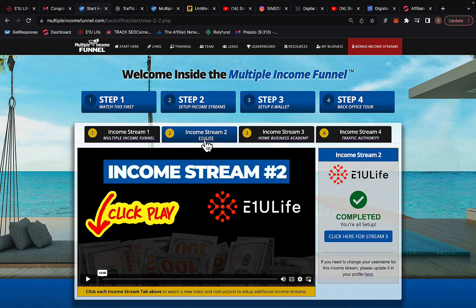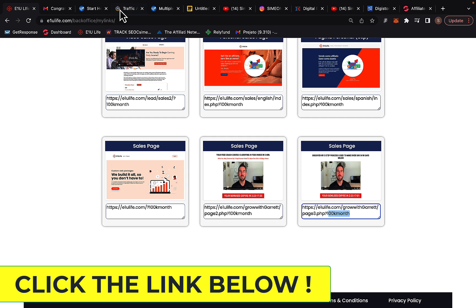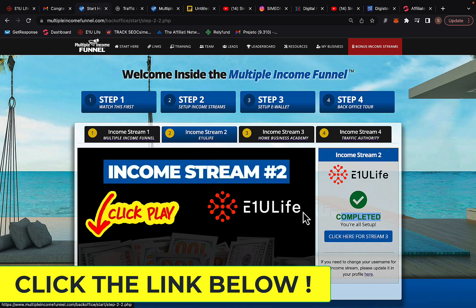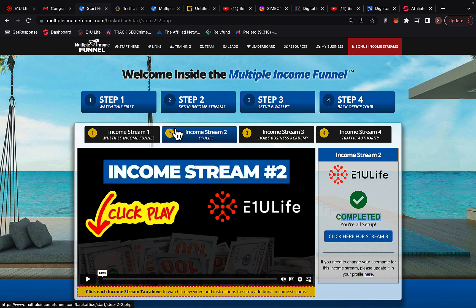Go to income stream number two, called E1U Live — they'll pay you $2,000 per sale. Watch the video there, then paste your username into the field. Copy your username from the affiliate dashboard, go back to Multiple Income Funnel, paste your username in the income stream two field and save. Always use the link below the video so you can get help from me and my bonuses.